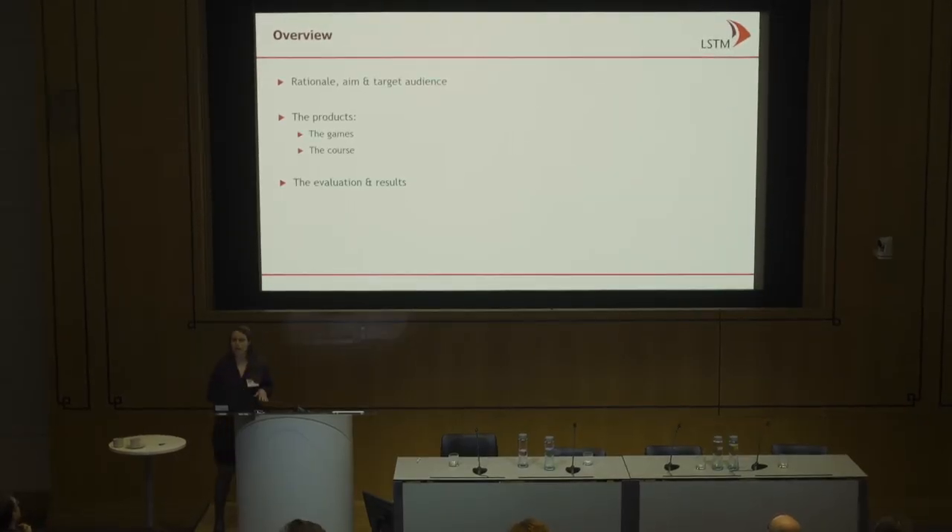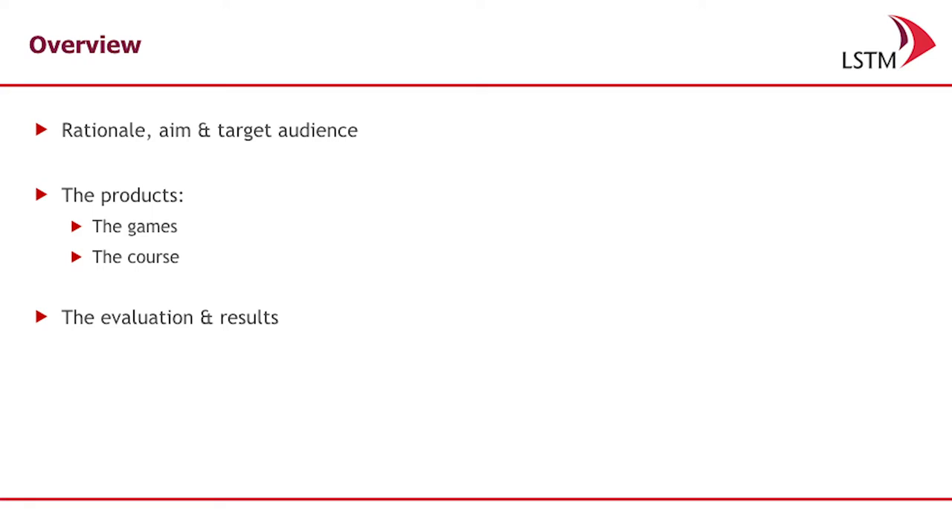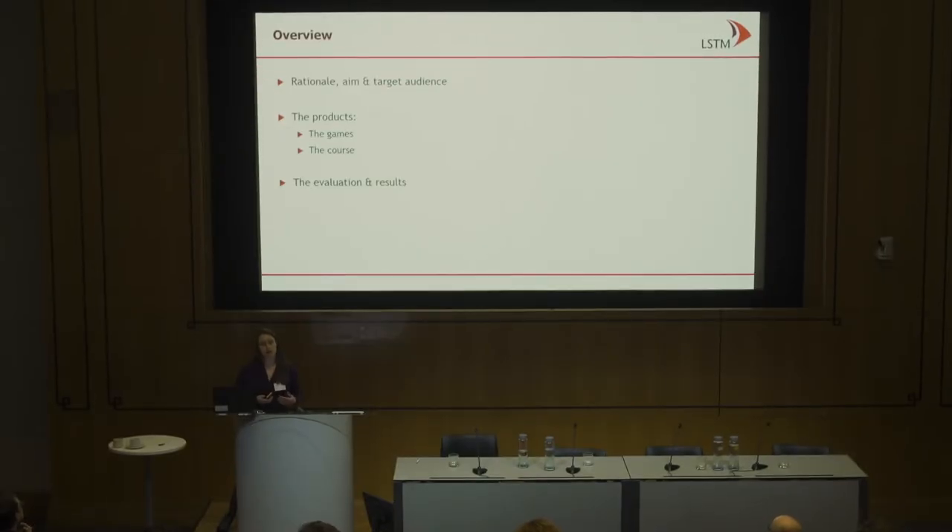First I'll go through the rationale, the aims, target audience, and then I'll lead you through the games themselves, the course, and then give you some information on our evaluation and the results from this evaluation.